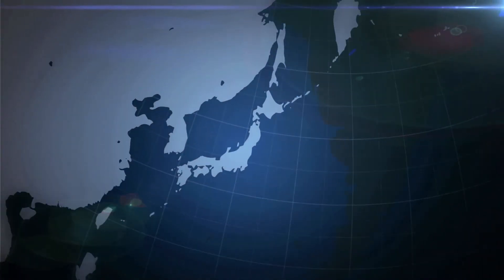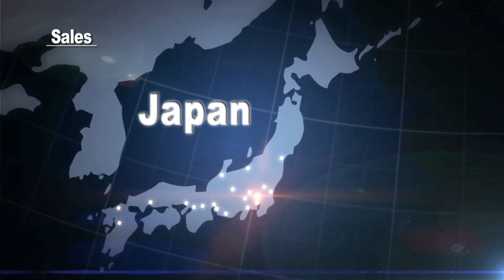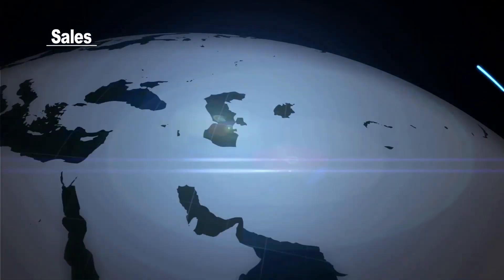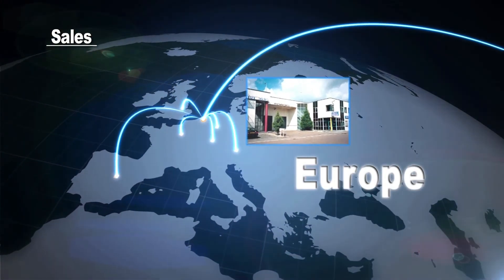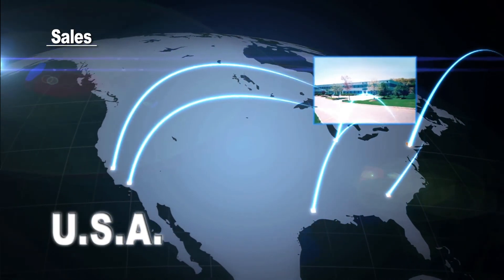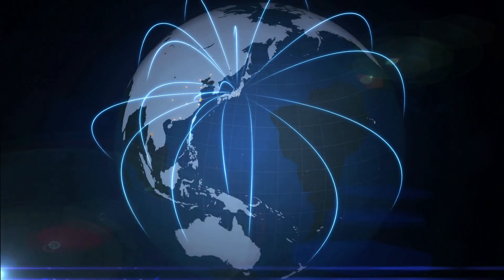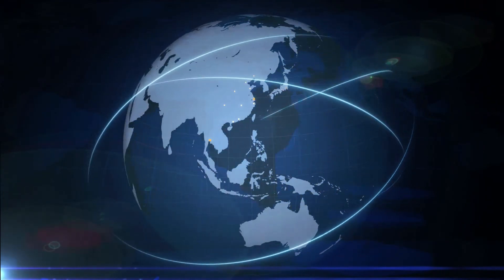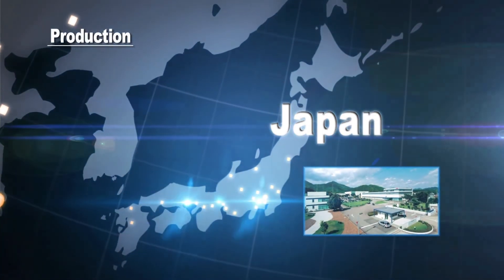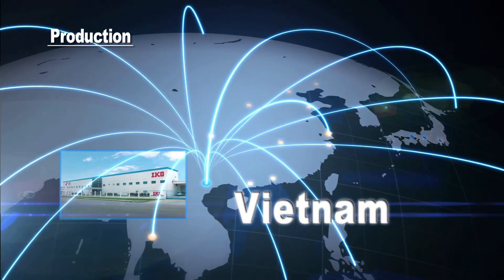IKO is constantly expanding into the global marketplace. We have a nationwide sales office network in Japan as well as subsidiary companies in Asia, Europe, and the USA. We also have sales representatives worldwide to cater to the needs of our customers. IKO produces high-accuracy and high-quality products in our three domestic plants, which are primarily located in the Gifu area. In addition, we have started producing some of our products in Vietnam to meet global demand.